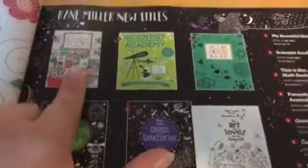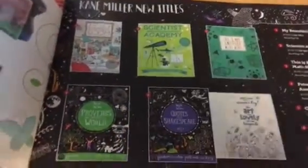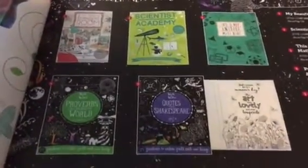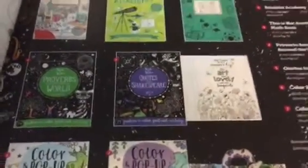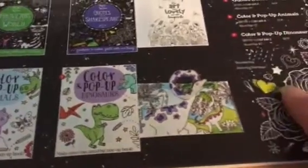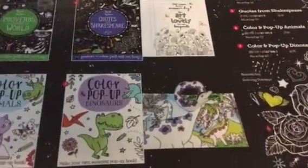We got this one in a registration packet. It's all about activities that help children to create their dream bedroom — there's even an opportunity for them to create a 3D model with furniture showing what that would look like. A couple of new hope coloring books. And then, of course, we've got color and pop-up animals and dinosaurs, where children get to color and then add these press-out pop-up pieces to make a fun pop-up book. Those are going to be so popular.